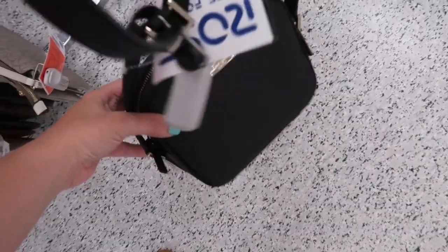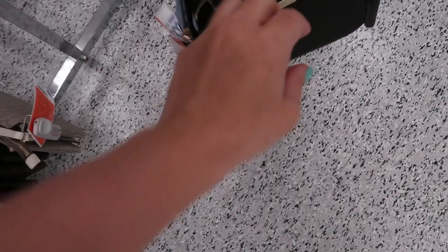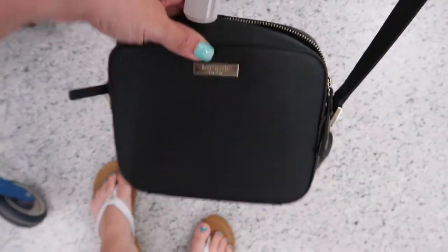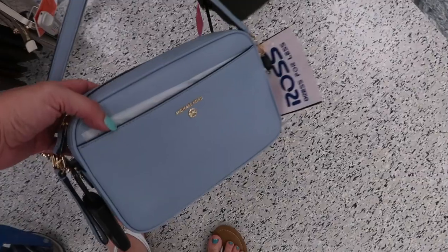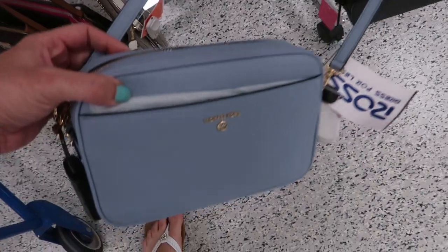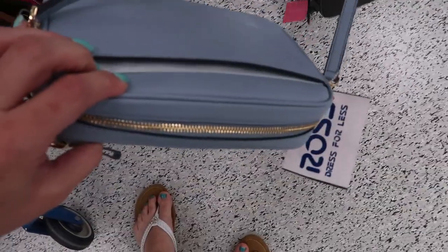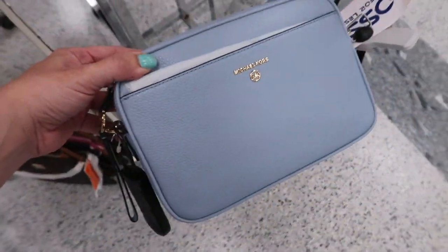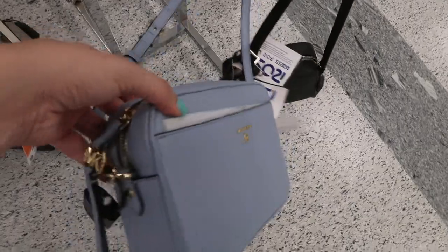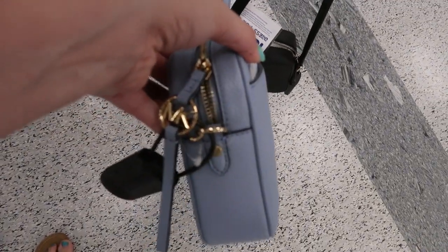And then there's this little Kate Spade crossbody — this is $69.99. And that's what the inside looks like. Here's another little light blue Michael Kors, but this is a shoulder strap. And then it has a front compartment and then a compartment on the other side. This one is also $69.99. It has a little Michael Kors detail.